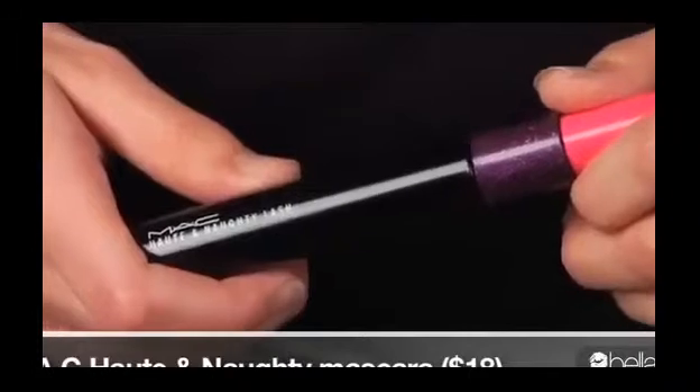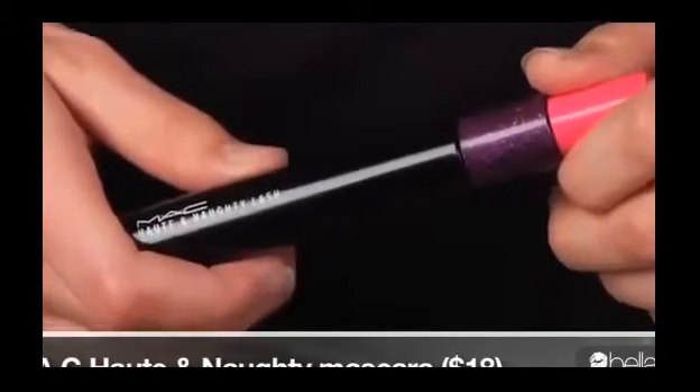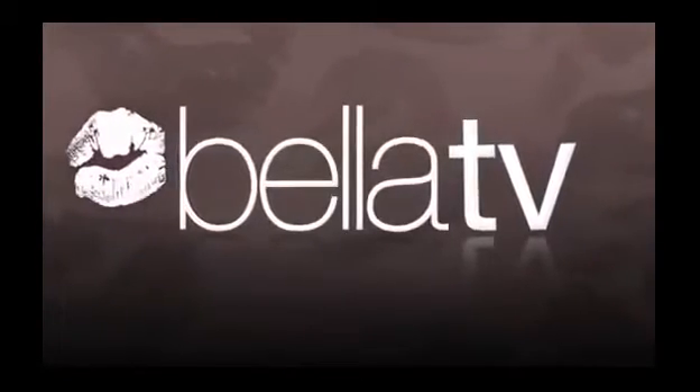It's only available online right now at maccosmetics.com. But next month in August it'll be at Nordstrom stores, and then in September it'll be at MAC counters everywhere. Trust me, I think this is going to be big — so if you want to say you heard about it first, you heard about it first. Thanks for watching Bella TV. Stay beautiful.